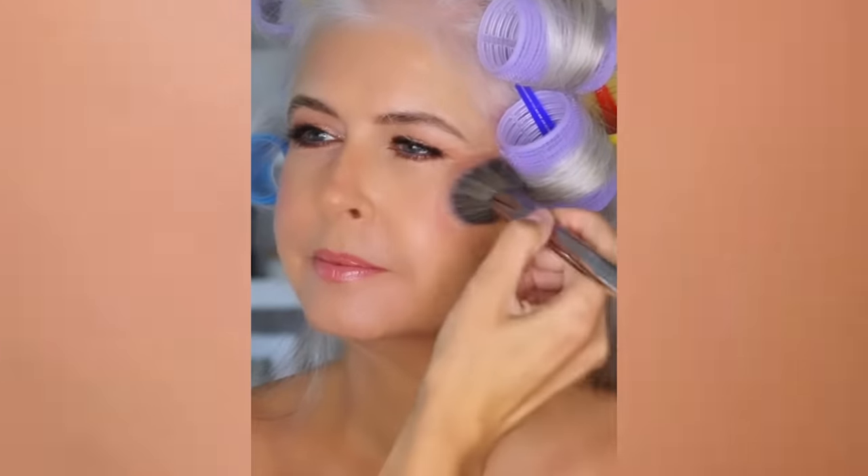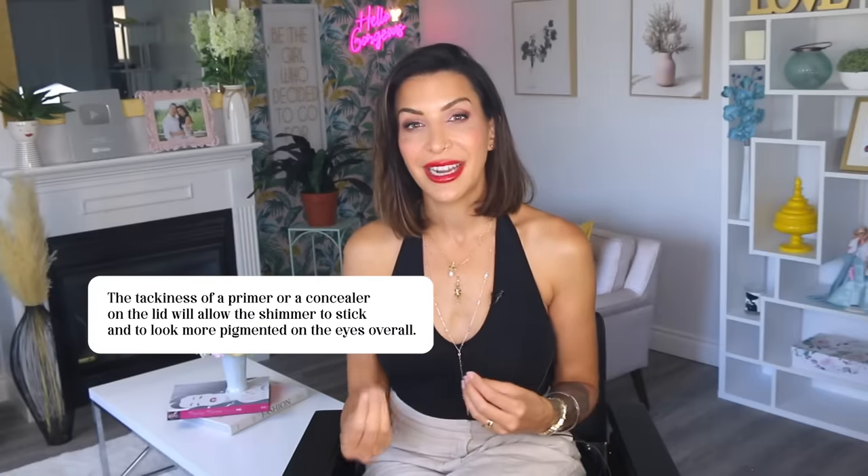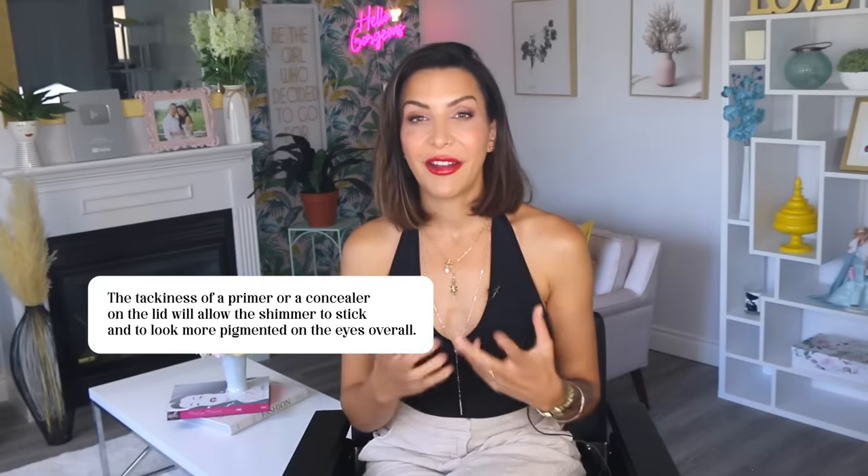As long as you keep the shadow on the lid as a spot highlight, it can look equally fabulous on you. I use a shimmery shadow on my mom, who's 63, and on my client Monica, who's in her mid-50s. They're both wearing spot highlighted eye looks and it looks amazing on both of them. So don't fall into those set of rules — you can still do this look. To make it work, you want to start with some type of tacky base product. The tackiness of a primer or a concealer on the lid will allow the shimmer to stick and look more pigmented on the eyes overall.